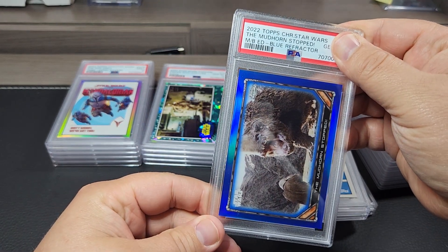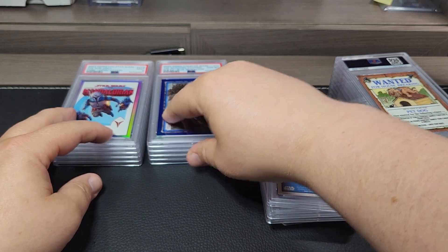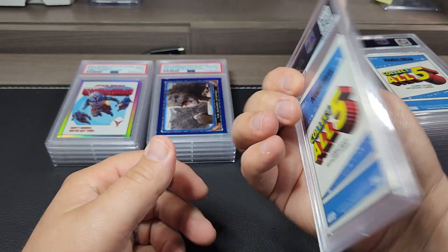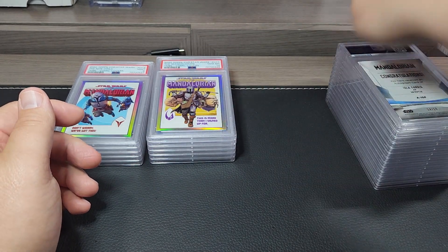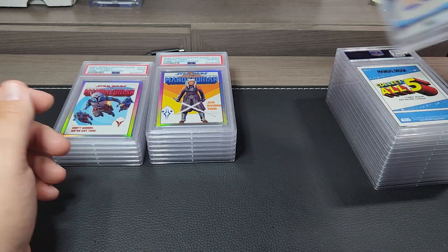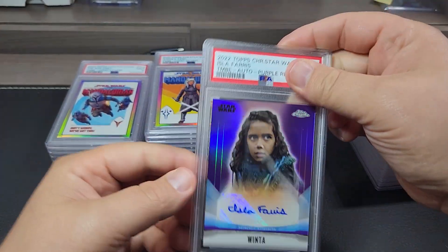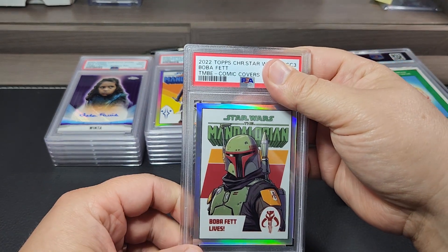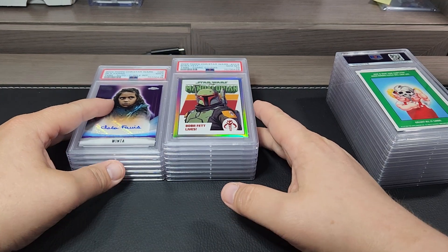This is the blue refractor out of 99 from the Star Wars Chrome set, Mother Talzin — got a ten. Comic book cover number one in the set, the Mandalorian — a ten. Number four in the comic book covers — a ten. The Winter autograph purple refractor out of 50 — a nine. And number three in the comic book cover set, Boba Fett — a ten. So the five-card set had three tens and one nine.